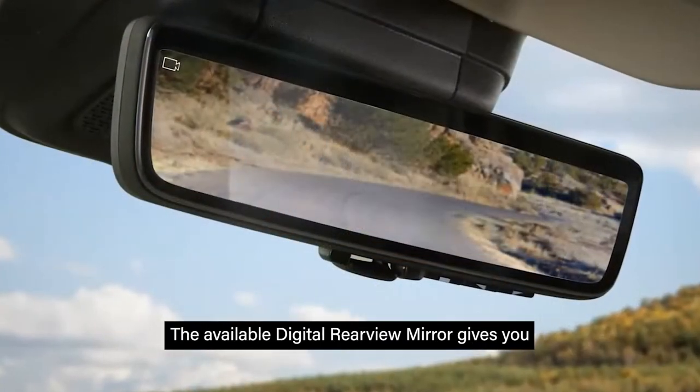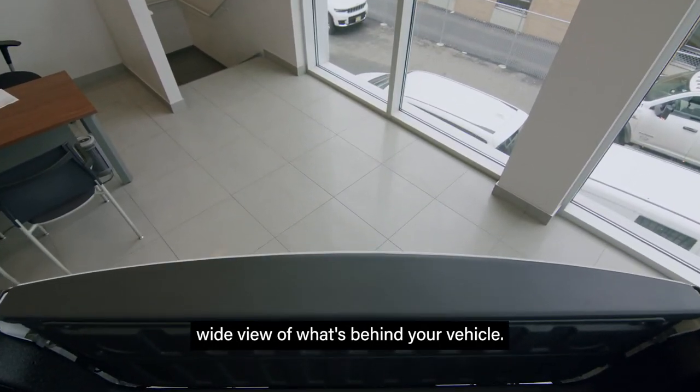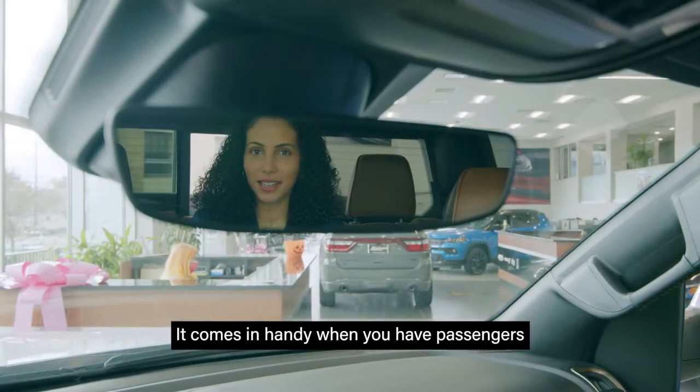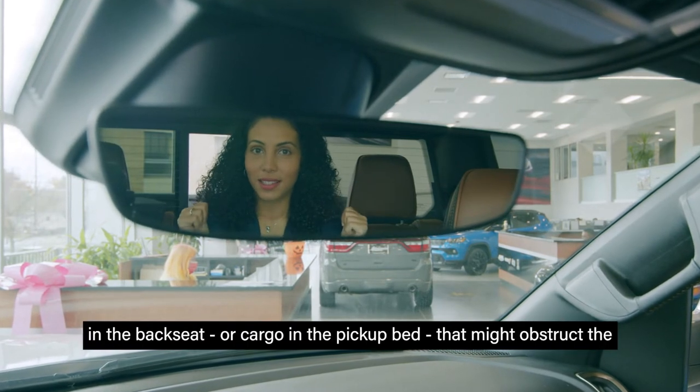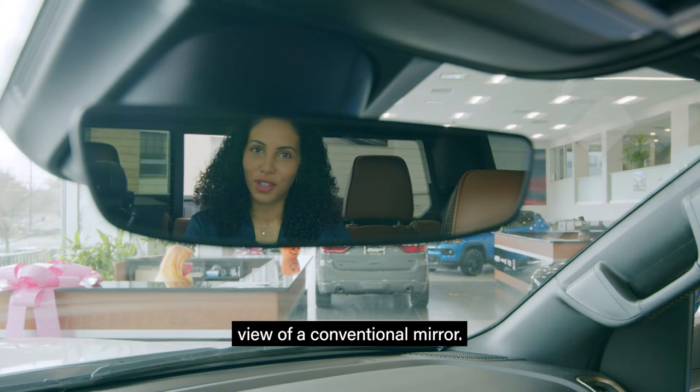The available digital rear view mirror gives you an unobstructed high-definition wide view of what's behind your vehicle. It comes in handy when you have passengers in the back seat or cargo in the pickup bed that might obstruct the view of a conventional mirror.